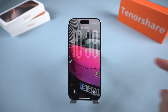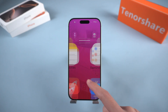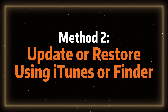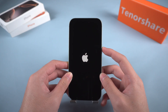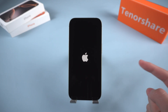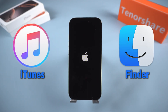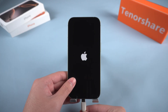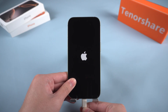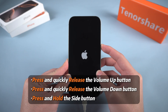If it starts up normally, you're all set. If not, don't worry — let's move on to Method 2: Update or restore using iTunes or Finder. If a force restart doesn't solve the problem, try updating or restoring your iPhone using iTunes on Windows or Finder on a Mac. First, connect your iPhone to the computer and make sure you're using the latest version of iTunes or macOS.